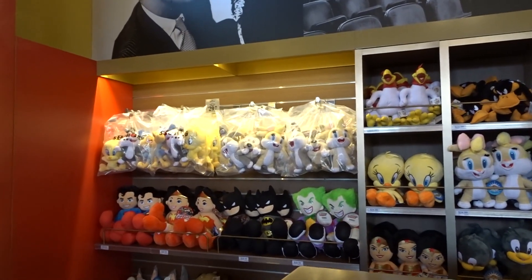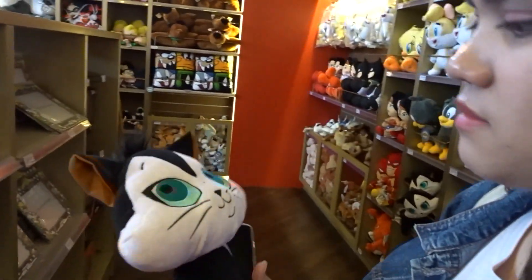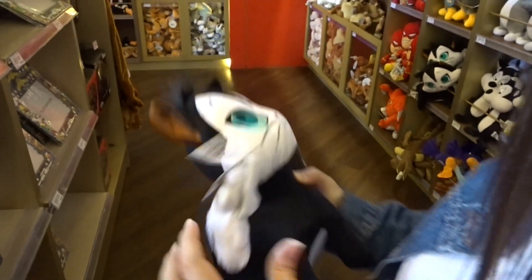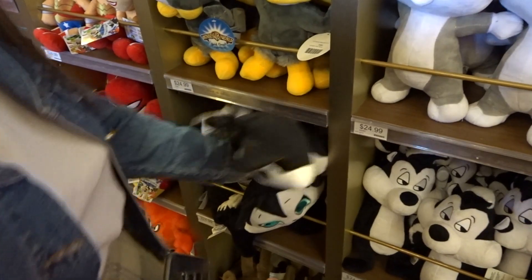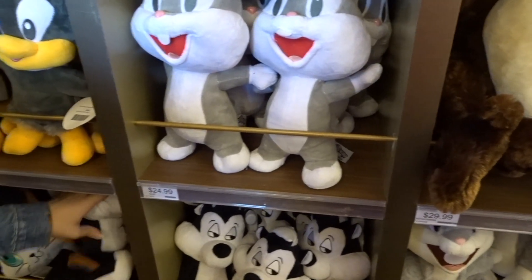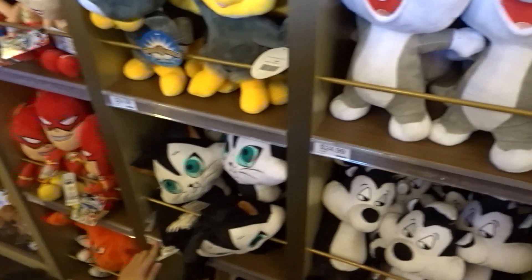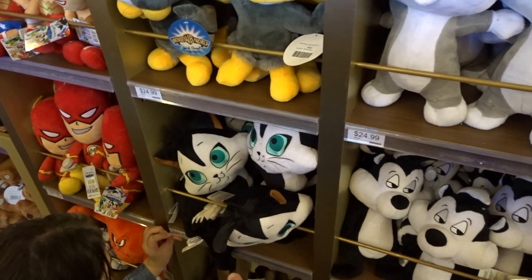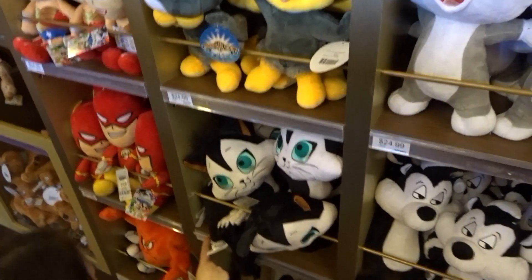Bag of plushies for $30. That's the cat that he thinks is the skunk. I have no idea what it is. So Pepe Le Pew is a skunk, and the cat in the cartoon got paint accidentally painted on it so it looked like a skunk, but it wasn't a skunk. And Pepe Le Pew tries to get the cat that he thinks is a skunk. Anyway, this is Pepe — that probably makes no sense whatsoever, but there you go.